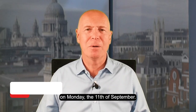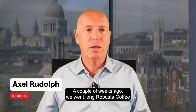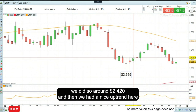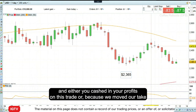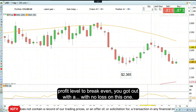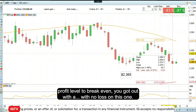Hello and welcome to Trade of the Week on Monday the 11th of September. A couple of weeks ago we went long Robusta Coffee and as you can see here on this daily financial bets chart, we did so around 2420. We then had a nice uptrend and either you cashed in your profit on this trade, or because we moved our take profit level to break even, you got out with no loss on this one.